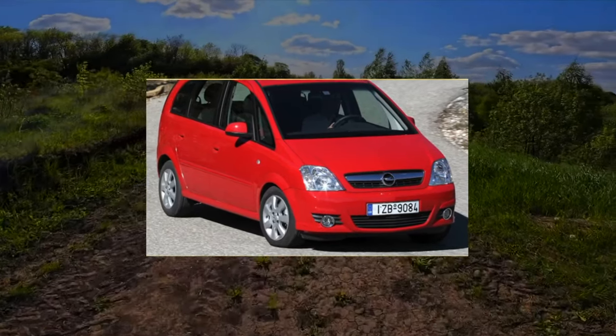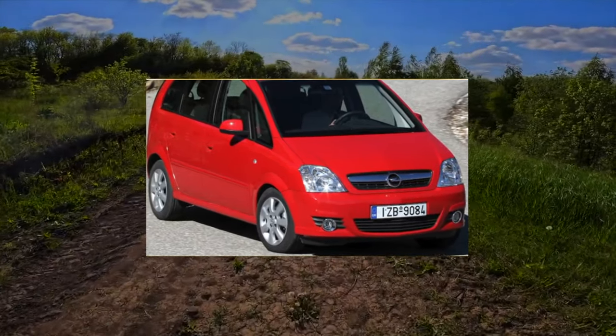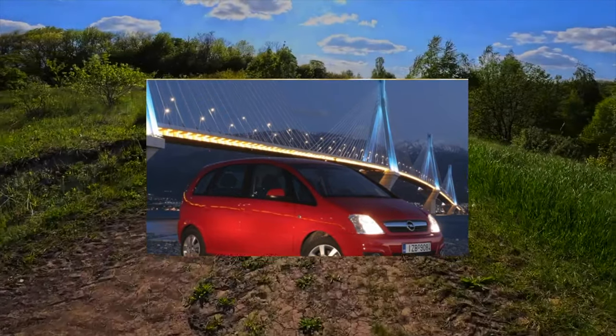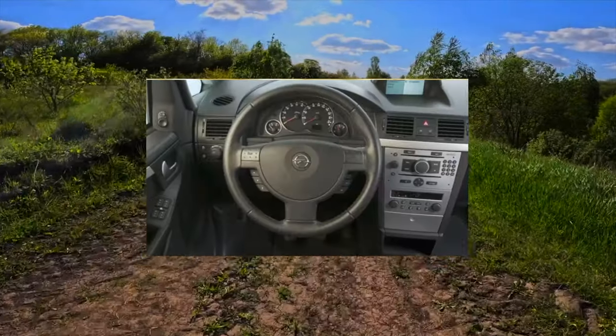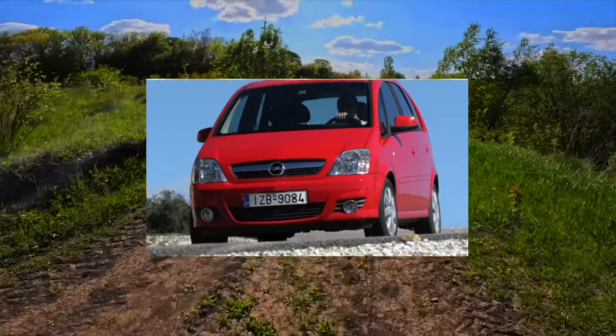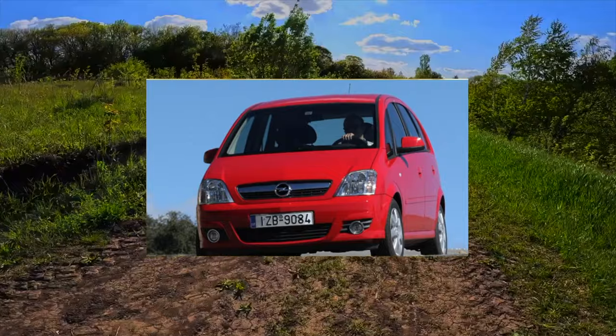Compact minivans, such as the Opel Meriva, were even more popular in European countries as they were priced softly. For a long time the models in Ukraine were left unused. However, on the secondary market there are now many propositions for the purchase and sale of the Opel Meriva minivan.